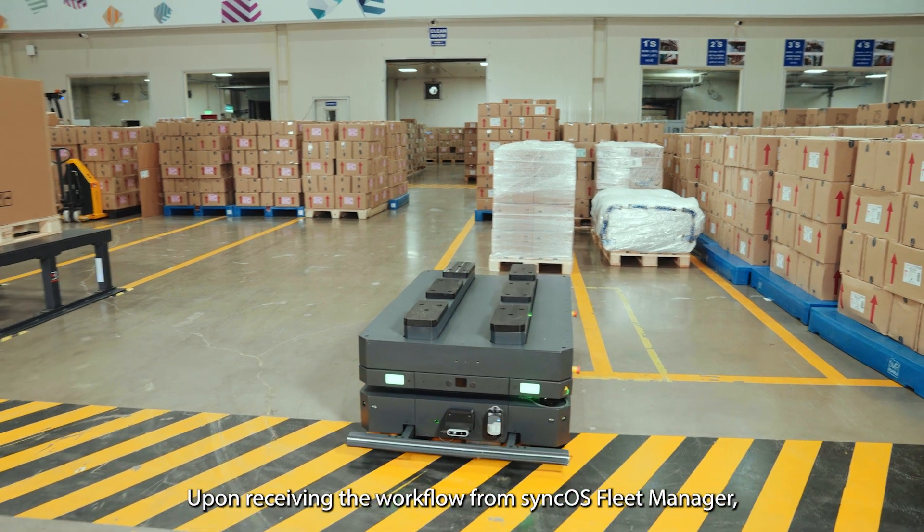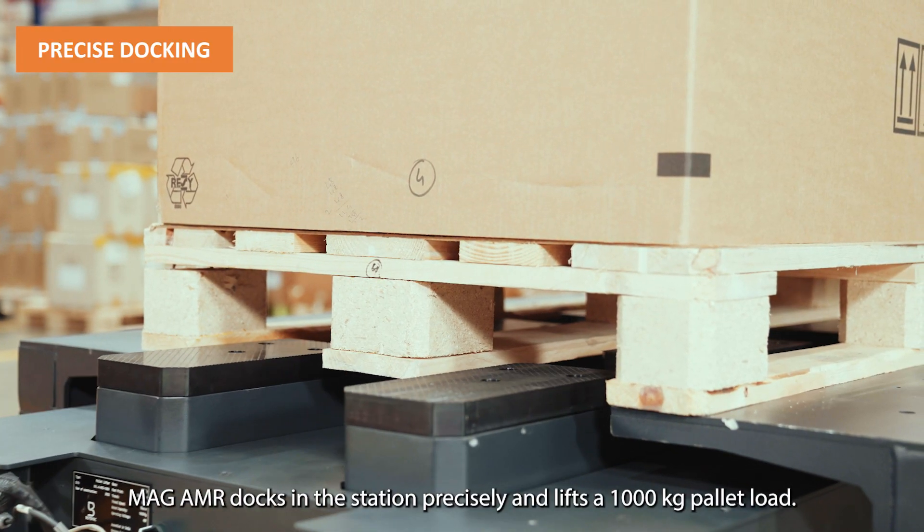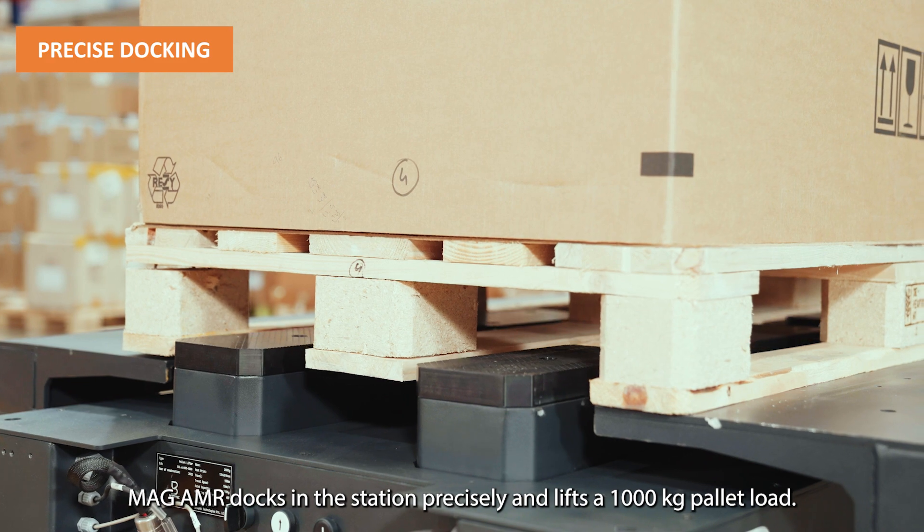Upon receiving the workflow from SyncOS Fleet Manager, the MAG-AMR docks in the station precisely and lifts a 1,000 kg pallet load.